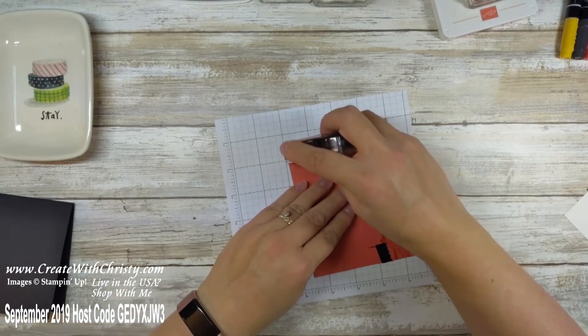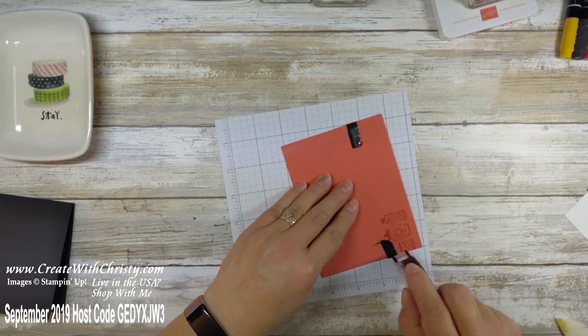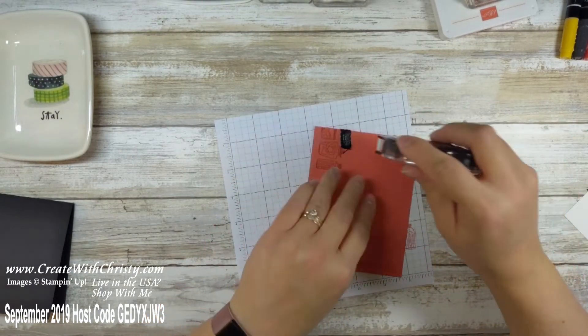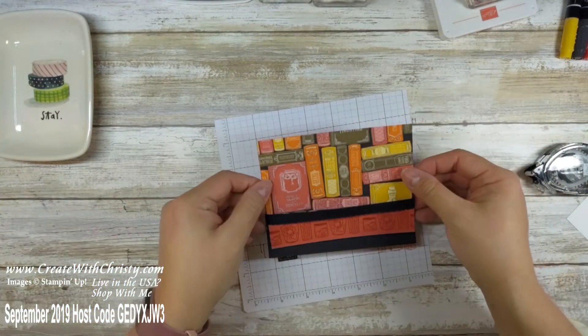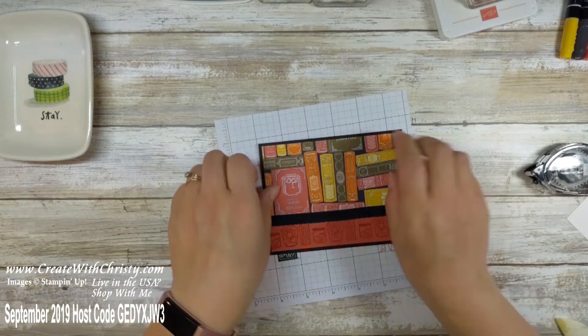I'll go ahead and put this on the card. I always make sure I get snail on the ribbon too because I want it to stick on the card base. I'll put this on the center of the card base, making sure I get adhesive right in that corner.